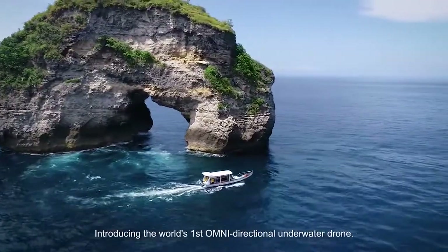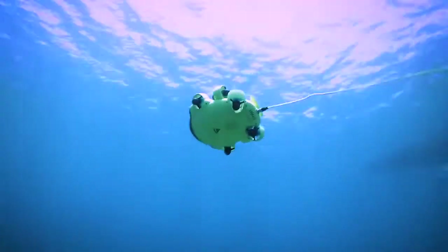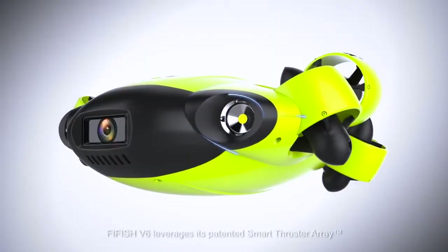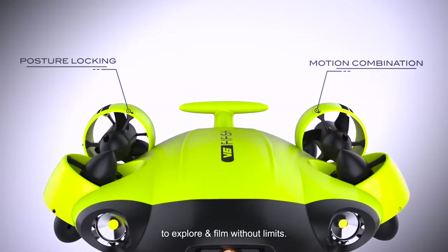Introducing the world's first omni-directional underwater drone. The Fifish V6 leverages its patented smart thruster array that fully unleashes the user's creativity to explore and film without limits.